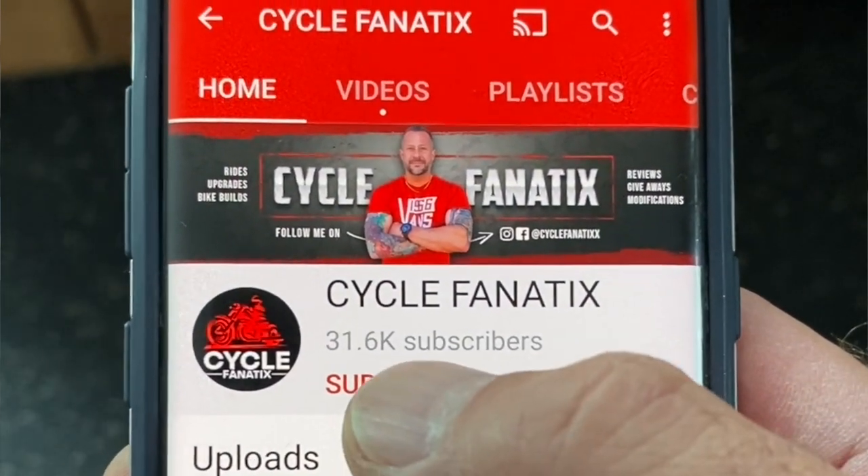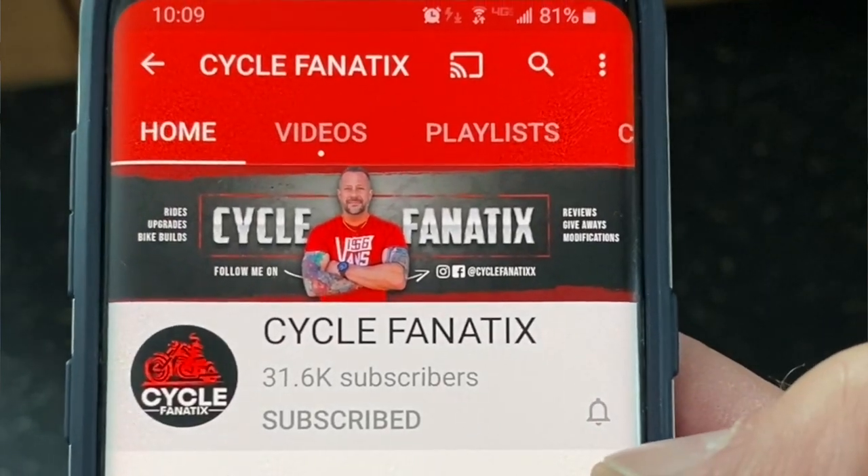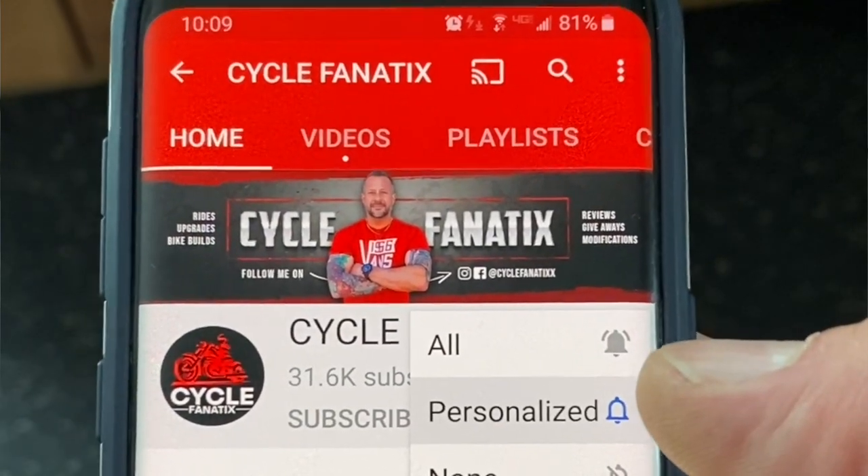Before we dive into this video, do me a favor — go to my channel, click that subscribe button and click the bell so you guys get notified of all upcoming new videos. Then give this video a big thumbs up. Let's take the seat off, unbox this bad boy, and dive into this video.